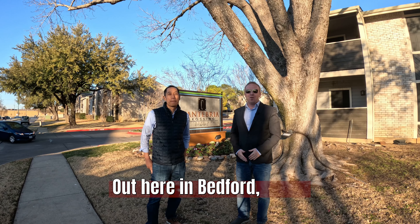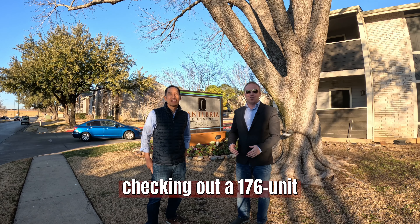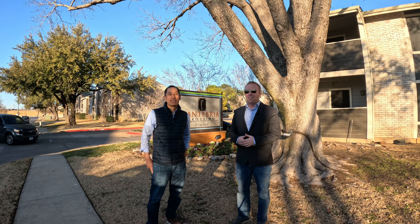What's the deal — live out here in Bedford, Texas, checking out a 176-unit on the market. Let's go take a look.